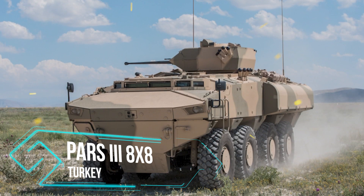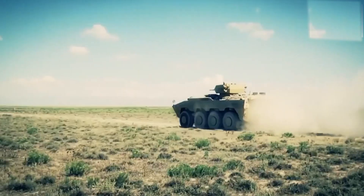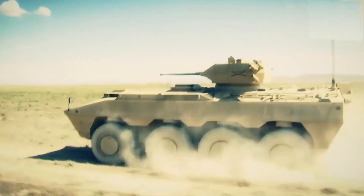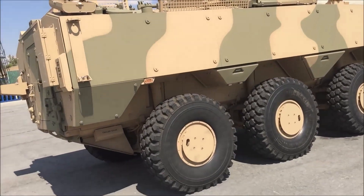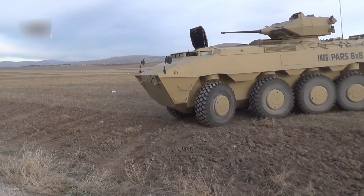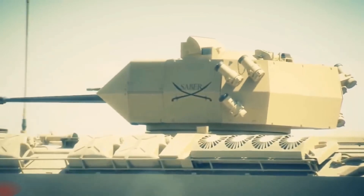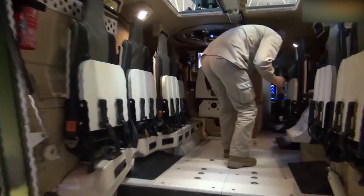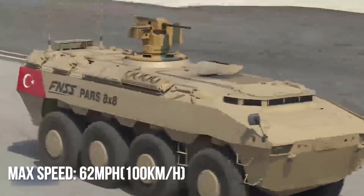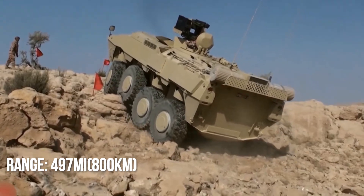Number 5: PARS-3 8x8. The PARS-3 8x8 is developed by the Turkish FNSS defense system in partnership with the GPV of the United States. It is built with armor covering that protects against significant armor-piercing rounds, with optional add-on armor when needed. The PARS-3 8x8 features a V-shaped hull for better protection against landmines and can survive a mine explosion of up to 18 pounds of TNT. It comes standard with a 12.7mm machine gun, has two crew, and can carry 12 troops. Maximum road speed is up to 62 mph, with a maximum range exceeding 497 miles.